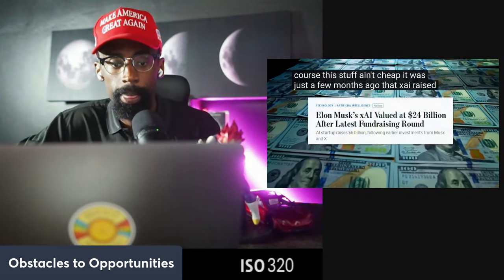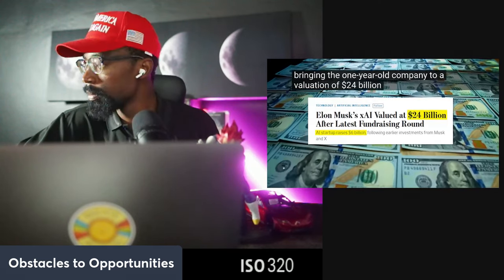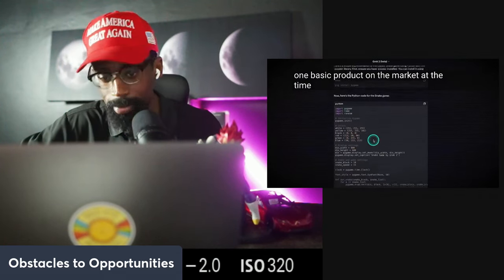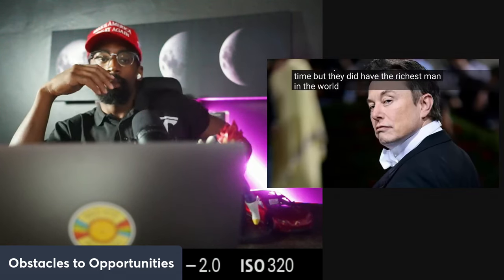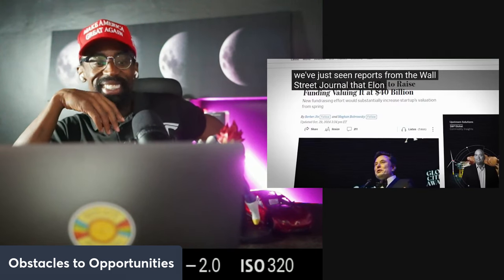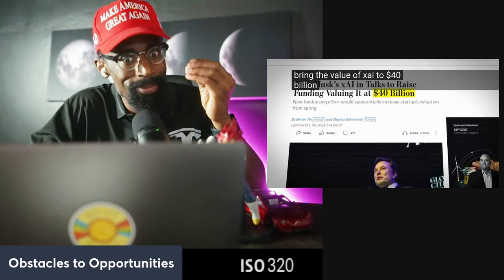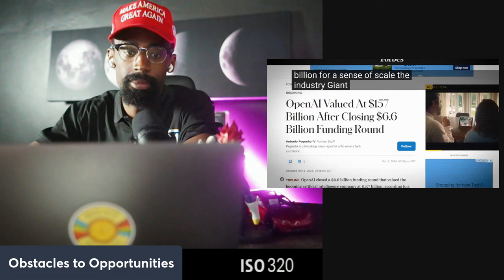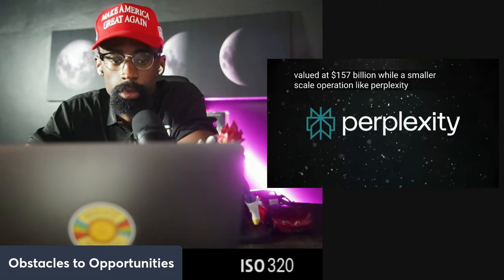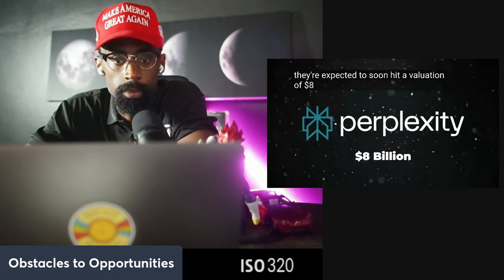Just a few months ago, xAI raised six billion dollars in venture capital funding, bringing the one-year-old company to a valuation of 24 billion dollars. Now there are reports from the Wall Street Journal that Elon is already looking to raise enough to bring xAI's valuation to 40 billion dollars. For scale, OpenAI is currently valued at 157 billion dollars, while Perplexity — a highly regarded AI search tool — is expected to soon hit a valuation of 8 billion dollars.